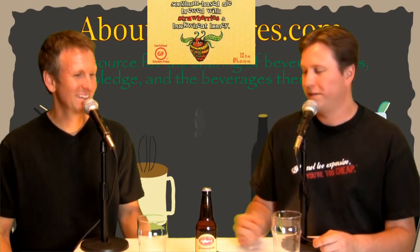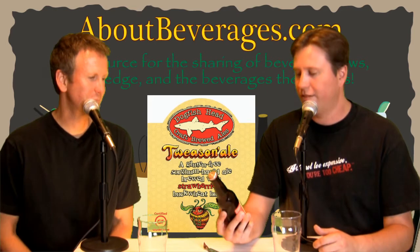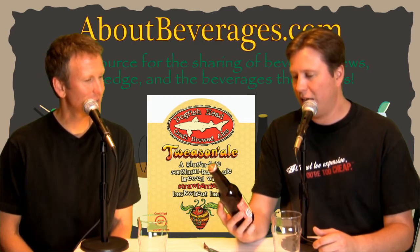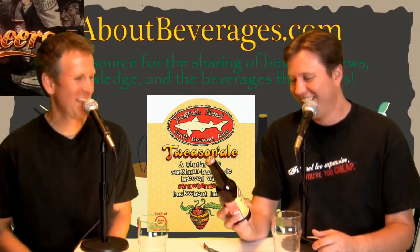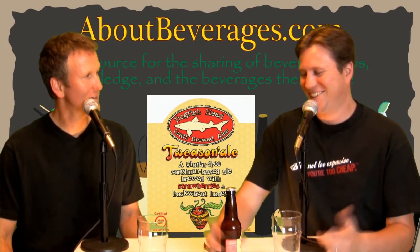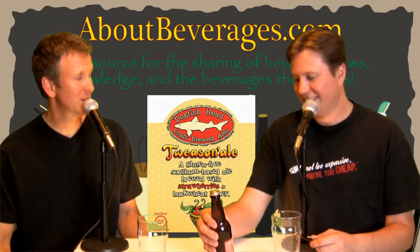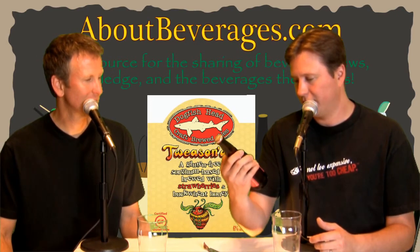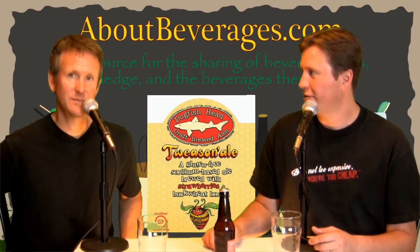We've showered them with enough compliments — so what have they replaced the typical barley and malts with? They've used sorghum, and this is also brewed with strawberries and buckwheat honey. Six percent alcohol. The ingredients are water, sorghum syrup, strawberries, honey, hops, and yeast — so the sugar from the sorghum and honey kicks fermentation going.